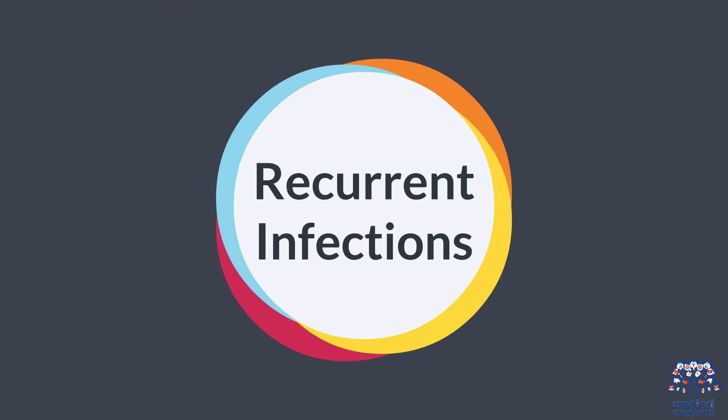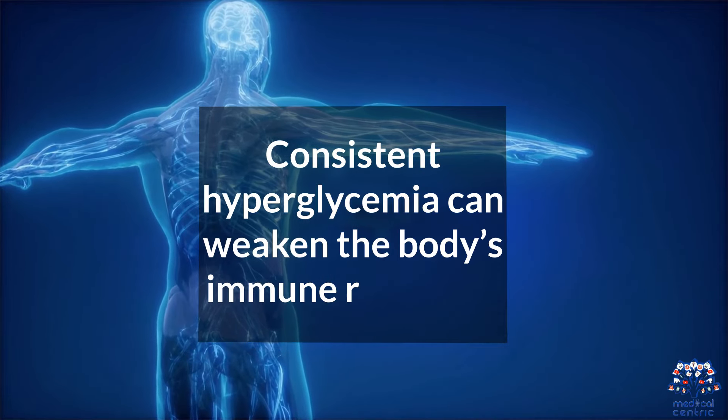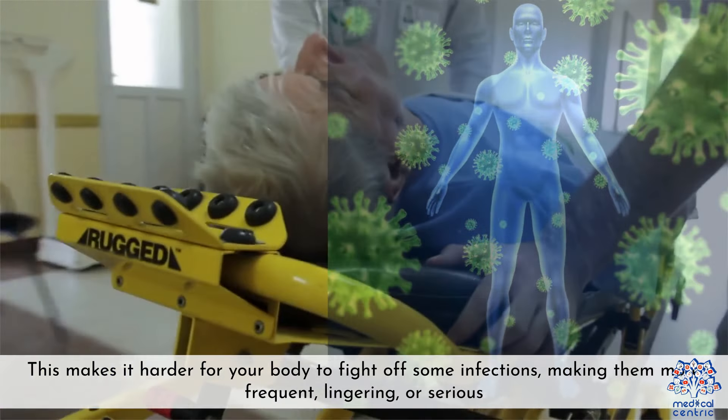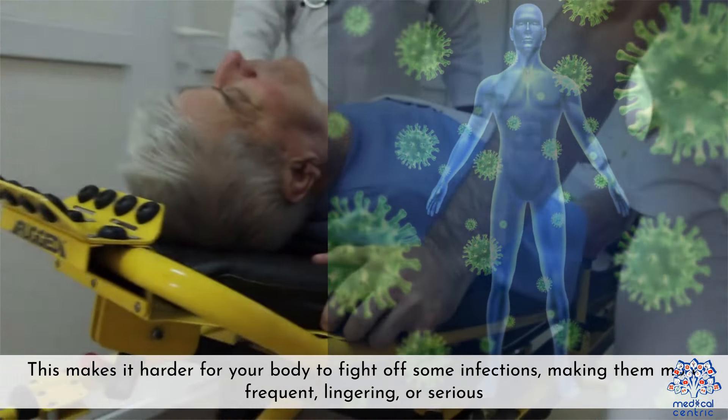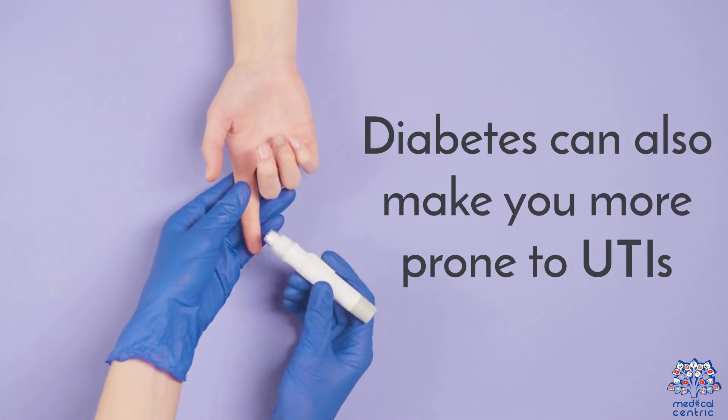3. Recurrent infections — consistent hyperglycemia can weaken the body's immune response. This makes it harder for your body to fight off some infections, making them more frequent, lingering, or serious. Diabetes can also make you more prone to UTIs.